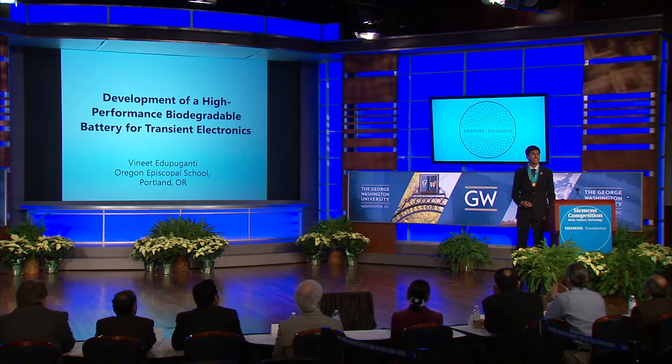Good afternoon. My name is Vinit Edipuganti. I'm a senior at Oregon Episcopal School in Portland. From my research, I investigated the fascinating area of transient or biodegradable electronics.